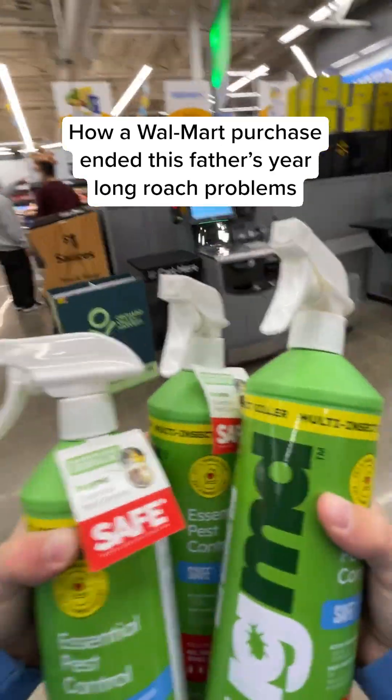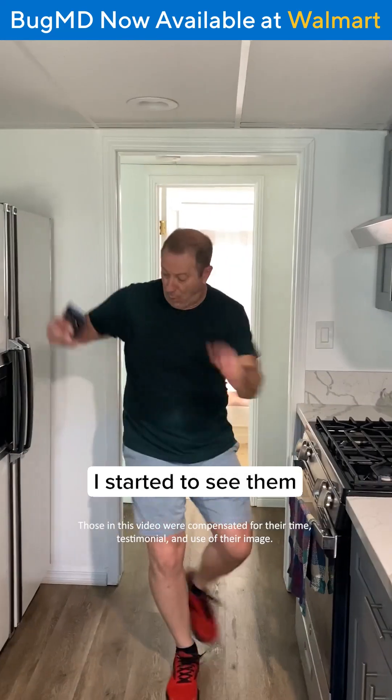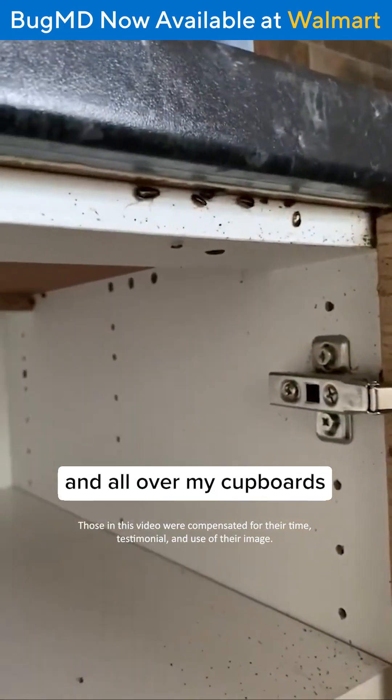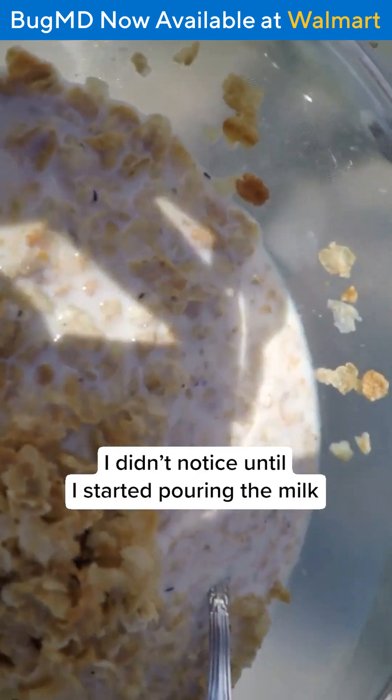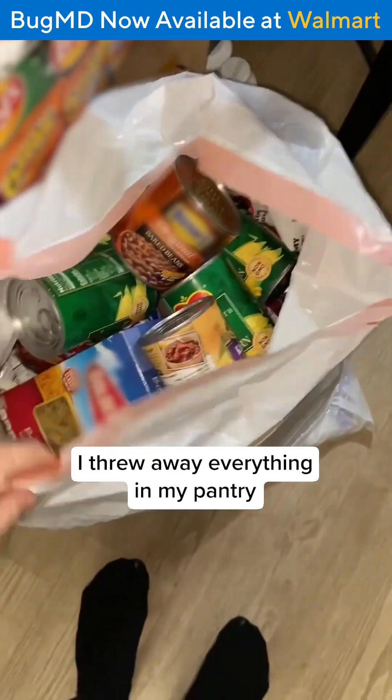How a Walmart purchase ended this father's year-long roach problems. I had just moved apartments, and right when I settled in, I started to see them. Roaches were under every sink and all over my cupboards. But one day, it got so bad that a roach had chewed through a cereal bag and climbed inside. I didn't notice until I started pouring the milk. I was so grossed out, I threw away everything in my pantry.